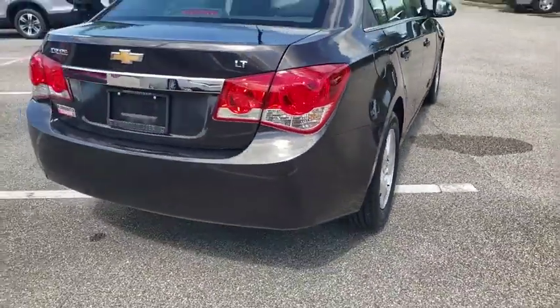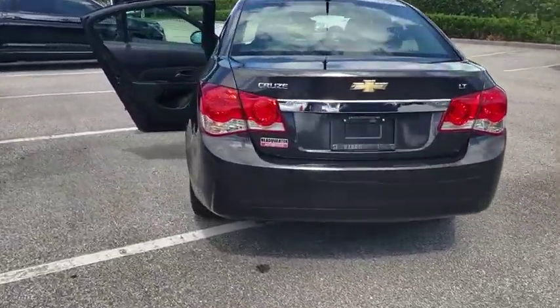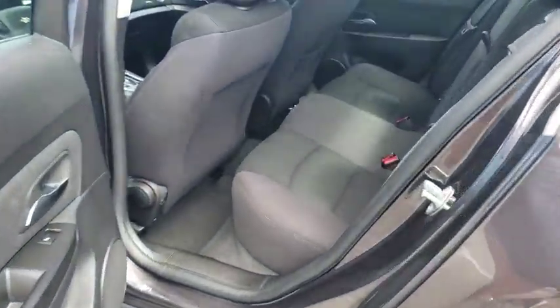Steering wheel audio controls, stability control, traction control, anti-lock braking system, keyless entry, leather-wrapped steering wheel, Bluetooth, power steering, adjustable steering wheel, aluminum wheels.